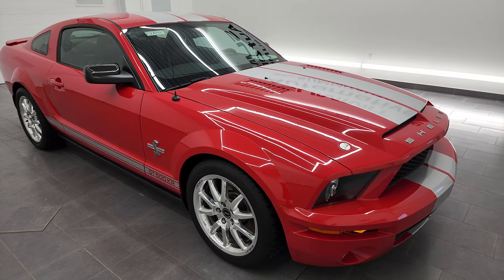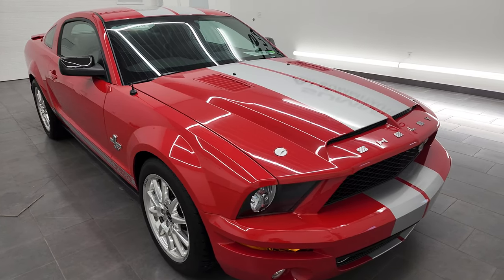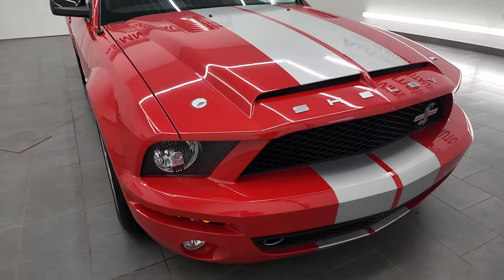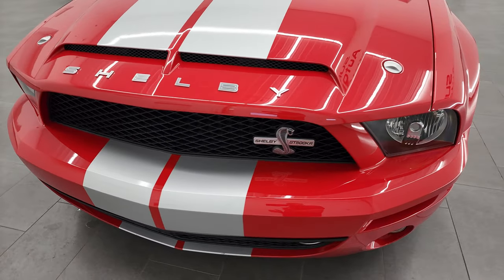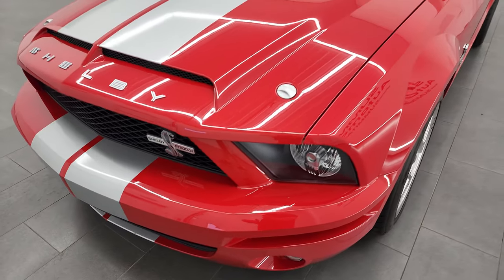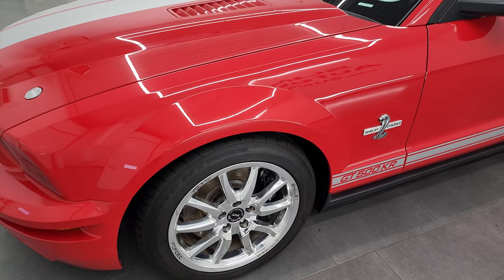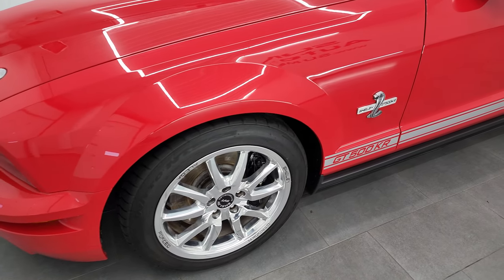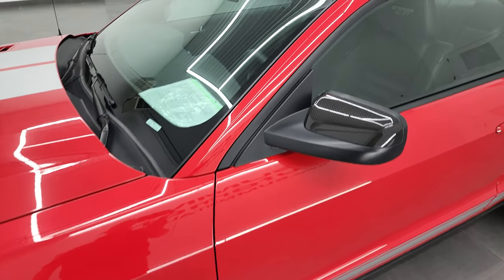The KR, in addition to that horsepower, also has 510 foot-pounds of torque and has special suspension front and rear. You get the composite hood with the hood pins, and then you get those special Alcoa Shelby 18-inch rims.